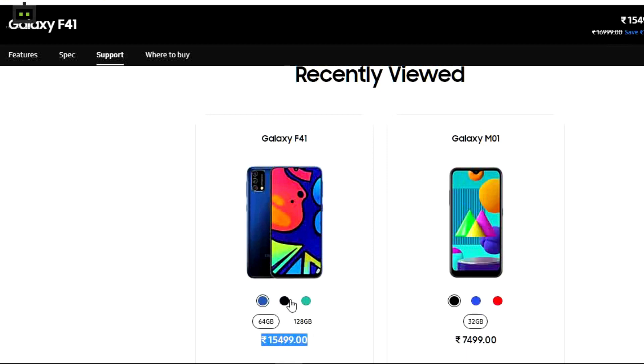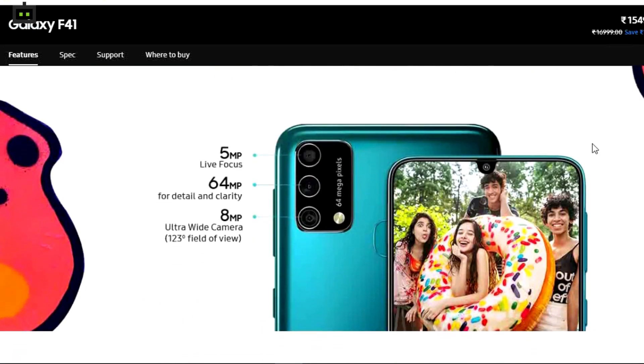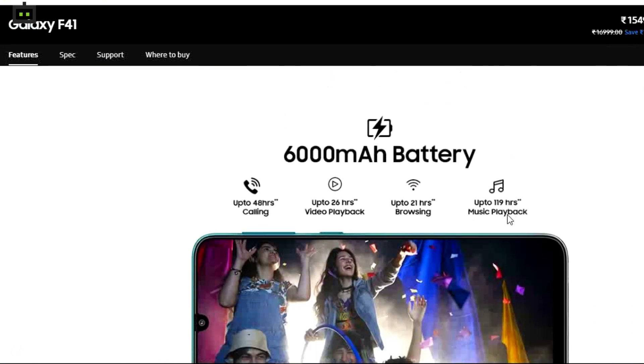The smartphone is priced at Rs 15,499 and offers features like a Super AMOLED FHD plus display, a 64MP triple camera module, and a massive 6000mAh battery unit.